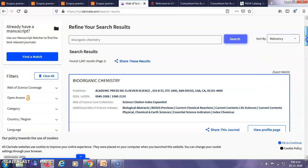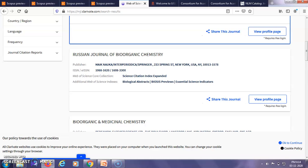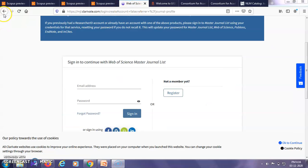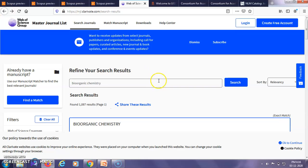In case there is no exact match but the same words appear in other journal titles, it will just give you a list of those other journals. For any journal to be indexed in this database, the words 'Exact Match' must be seen. You can then get details of the journal including the publisher, ISSN number, EISN number, and different Web of Science indexes.